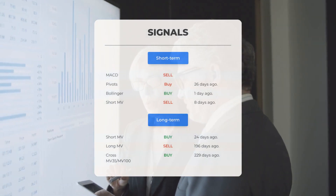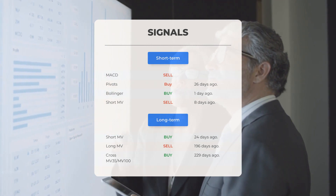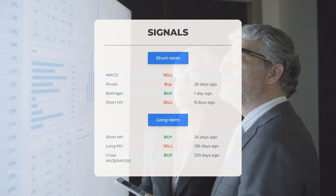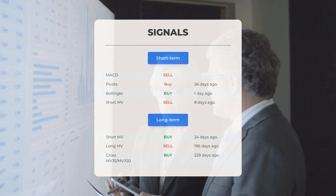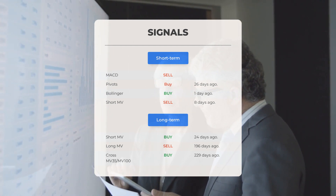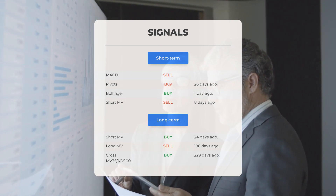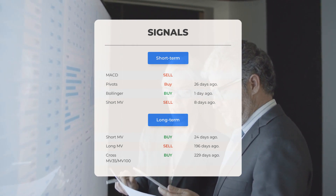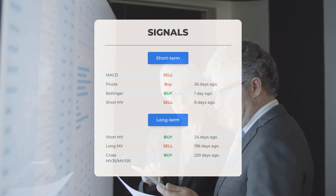The three-month moving average convergence divergence (MACD) is currently signaling a sell. Other signals of note: the MACD indicates a sell signal; pivots suggest a buy signal 26 days ago; Bollinger Bands indicate a buy signal one day ago; and the short-term moving average suggests a sell signal eight days ago. On the 12-month chart, the short moving average indicates a buy signal 24 days ago, the long-term moving average suggests a sell signal 196 days ago, and the relation between the two shows a buy signal 229 days ago.